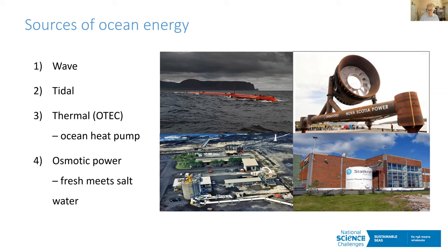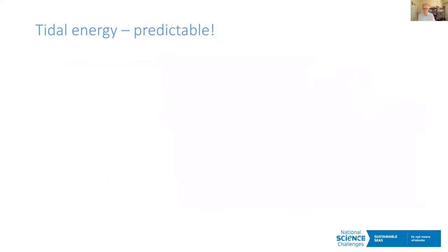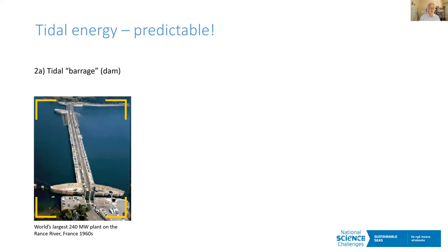One huge advantage of tidal energy is that it's predictable. Because we can predict the tides years and decades in advance, although like wind it varies, with tides we know exactly when it's going to happen. Tidal energy comes in two flavours. Tidal barrage — like the scheme in France — builds a dam across an estuary entrance, like a hydro dam, and generates electricity as water flows through. However, these have significant environmental effects on the entire estuary and only work where there's at least about five metres of tidal range. In New Zealand we average one to three metres, so there are only a few places in the world where tidal barrage is useful — like the Bay of Fundy or parts of France.